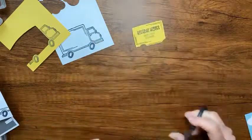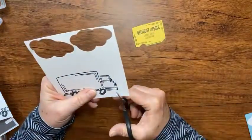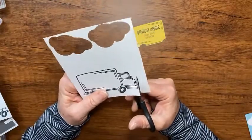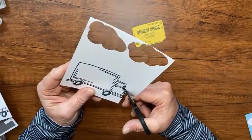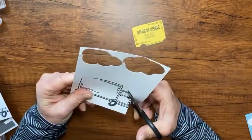Now I have the yellow part of the truck and I'm going to fussy cut this truck too, giving it just a little border around the black outline and cutting out the whole thing. If you watch my videos, you know I usually don't take the time to fussy cut - I normally use my Brother ScanNCut.